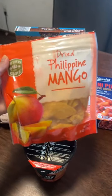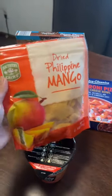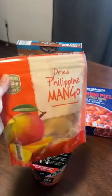This one — oh my god — dried Philippine mango. I saw the word Philippine mango and I snatched it right away. I already tried it, it's open. It's so good.